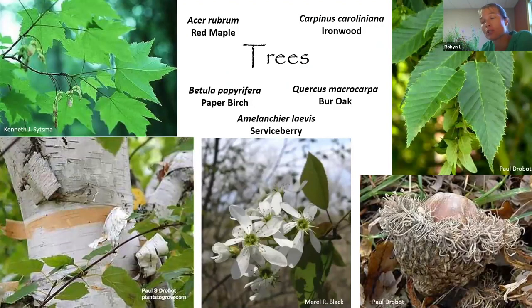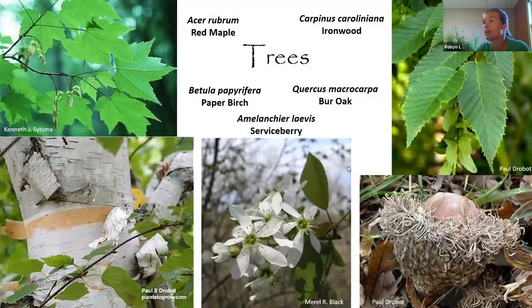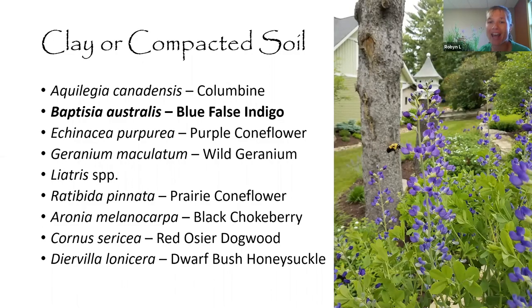A selection of native trees: red maple, gray tree, paper birch, and serviceberry — also known as juneberry — which offers multi-season interest with beautiful spring flowers, tasty berries, great fall color, and attractive winter branches. The bur oak has one of the coolest looking acorns ever. Ironwood, also known as blue beech or hornbeam, is another really nice native tree.